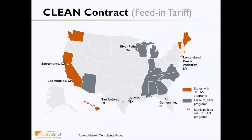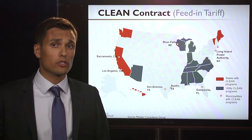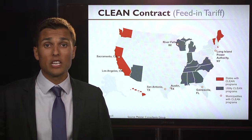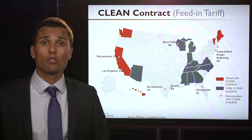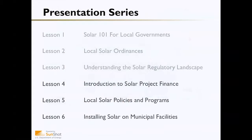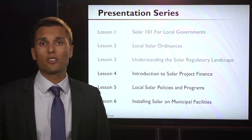Some states have adopted clean contracts, as have a couple of utilities and some municipal utilities. If you as a local government are interested in promoting solar development in your community and have a relationship with a municipal utility, I would suggest checking out a clean contract as a strong solar policy to drive growth in your market. That concludes Lesson 3: Understanding the Solar Regulatory Landscape. Next up we have Introduction to Solar Project Finance.